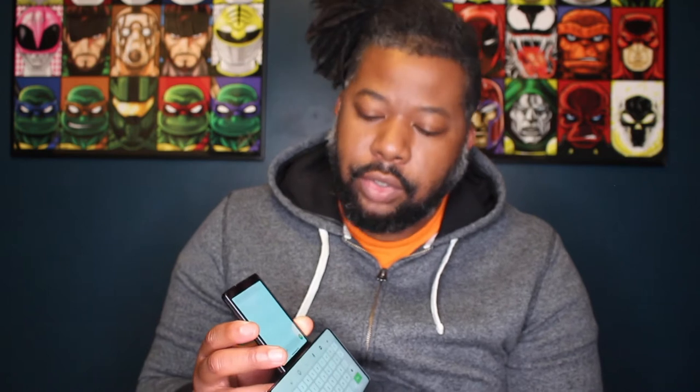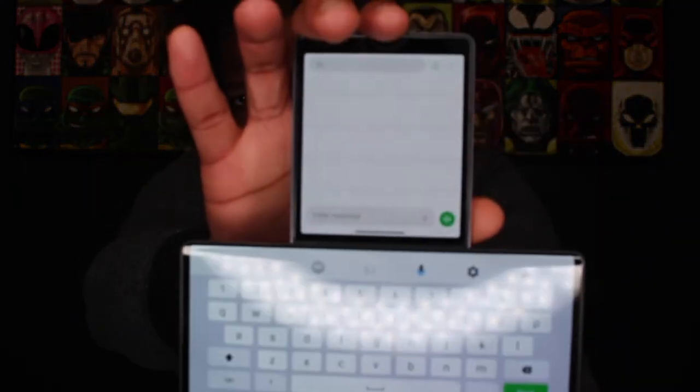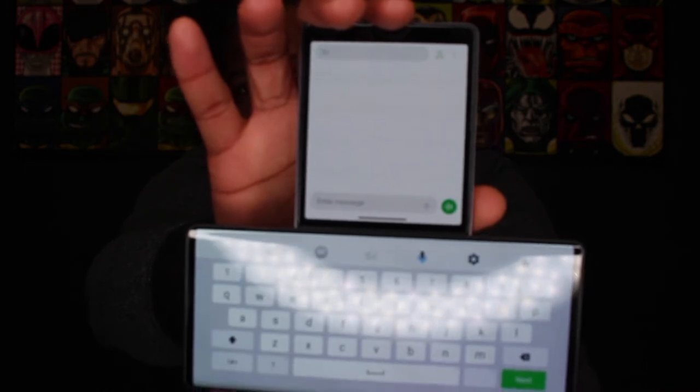In text messaging, you get a really neat dual screen function as well. You basically flip the phone upside down so the secondary screen is now on top, and when you do so, you get your keyboard underneath and then a little mini window to see what it is you're actually typing. That's kind of cool.